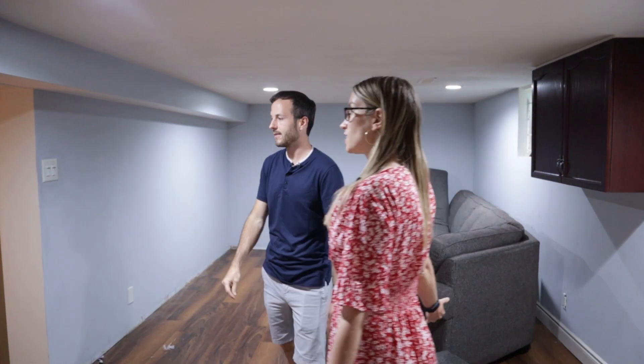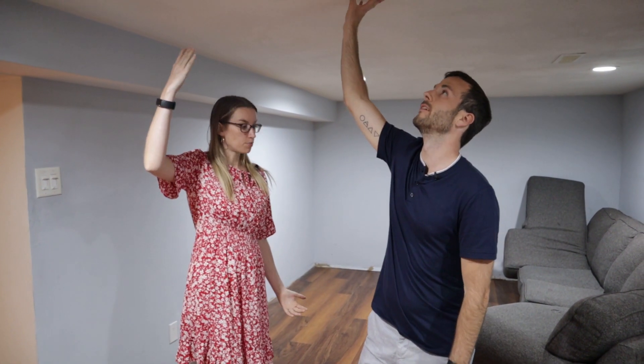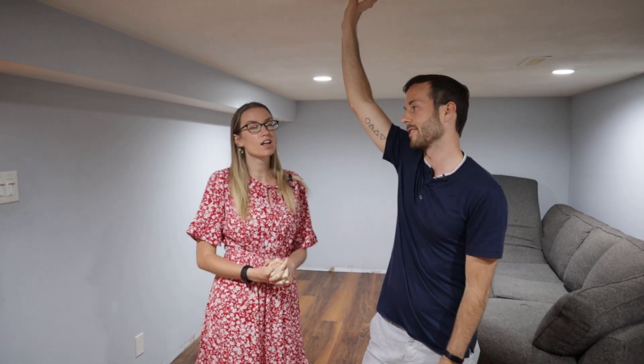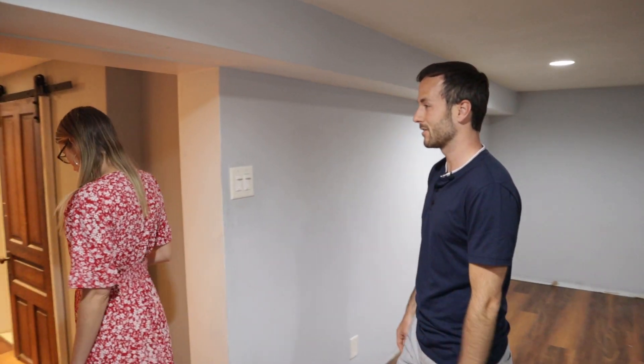The basement is a really good size overall. Ceiling height is a little low — about six-seven to six-eight when finished, which is normal. It's right on the edge in some spots, but it's definitely good for a duplex conversion or just as a hangout basement.